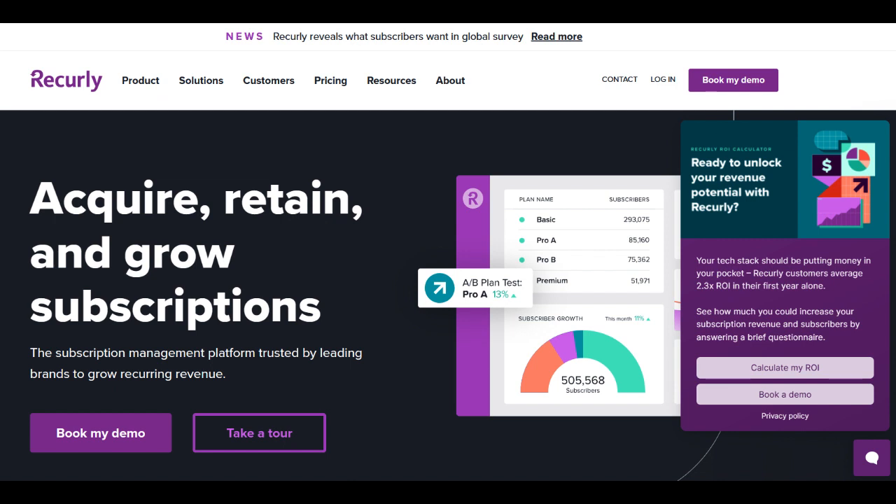Additionally, Recurly's ability to handle complex subscription scenarios, such as prorated billing and subscription upgrades and downgrades, adds versatility to its offerings.